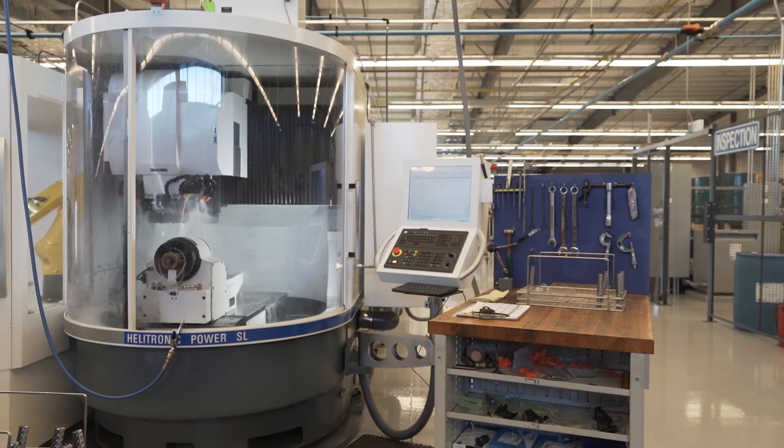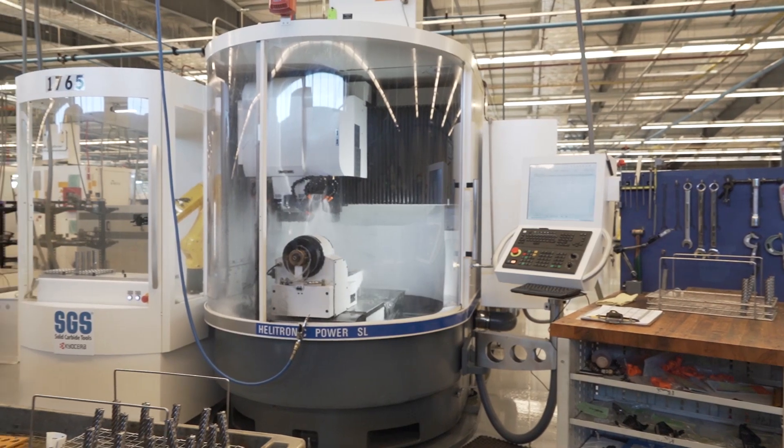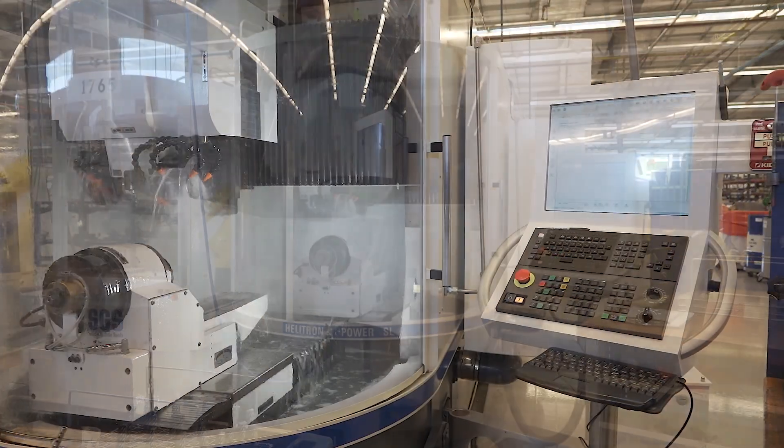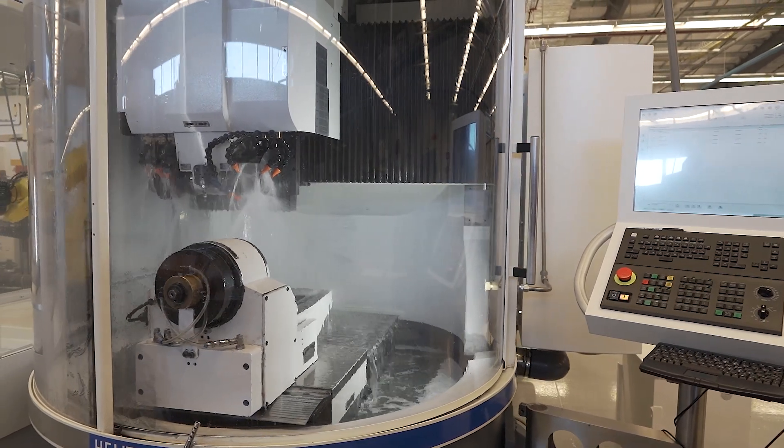The original machine that we sent out was manufactured in 2001, and we sent it out in 2020, and we got a new machine back a few months later. It's really like a brand new machine. It's able to hold the tolerances that we need and the required finishes for our product here.